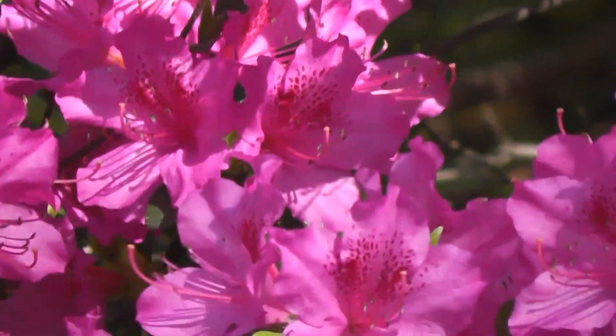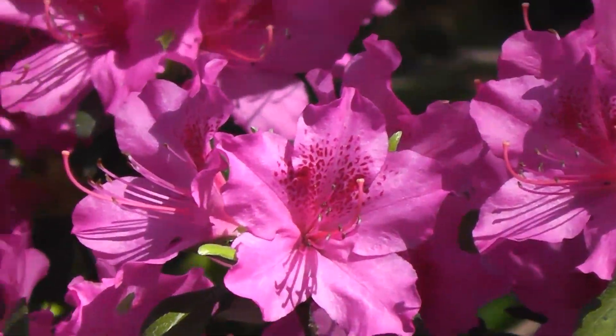I need to learn how to hold the video camera still so that we don't get the shaking that you're going to see in this video. I'm still working on it.